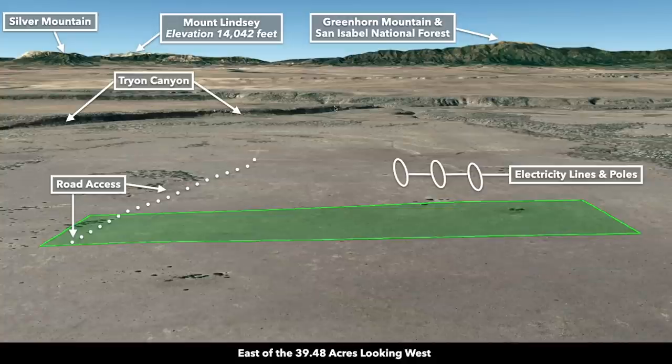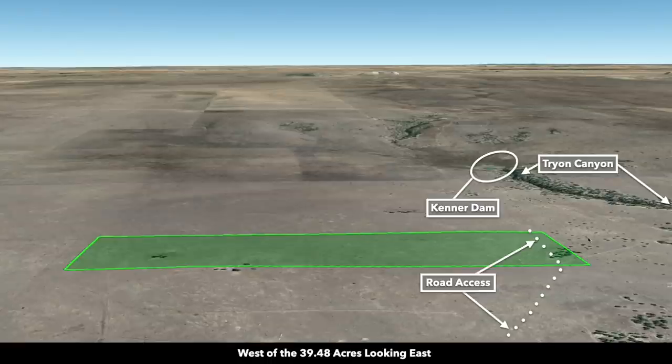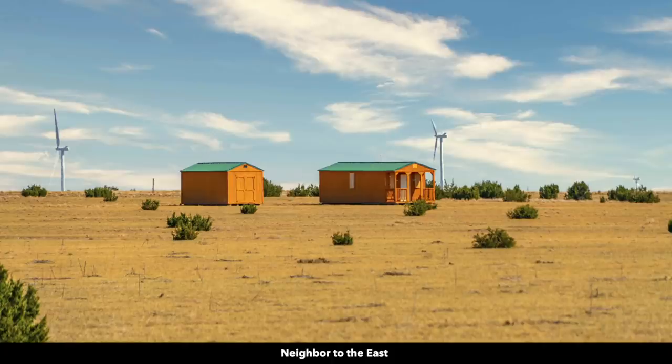Now we're west of the property looking east. There's Greenhorn Mountain and the San Isabel National Forest. There you can also see the continuation of the Kucharis River and Canyon. Now we're north of the property looking south, and then west of the property looking east. There's another canyon that runs along the south and southeast. These wide circles represent some of the nearby landowners that have developed their properties to varying degrees — some have campers, some have little cabins. There are no covenants, restrictions, HOA, or HOA fees. You can use the property recreationally, seasonally, or live there full time.